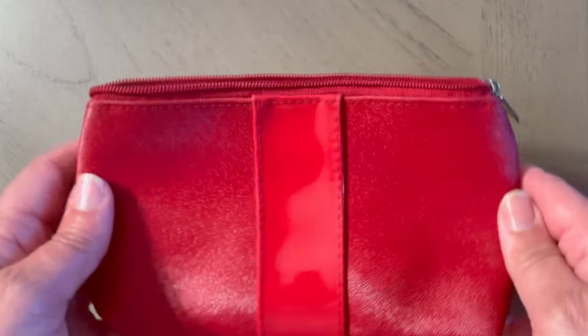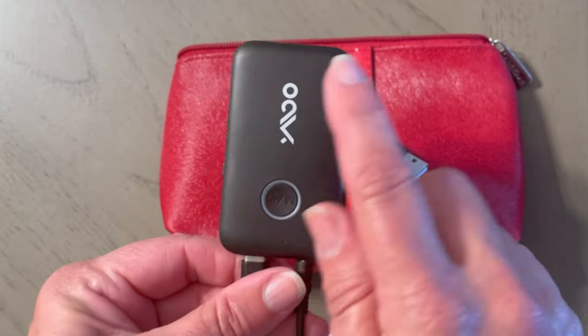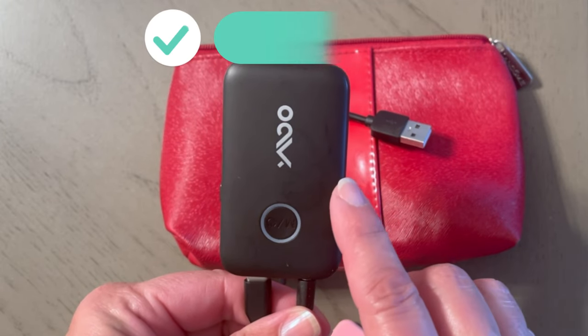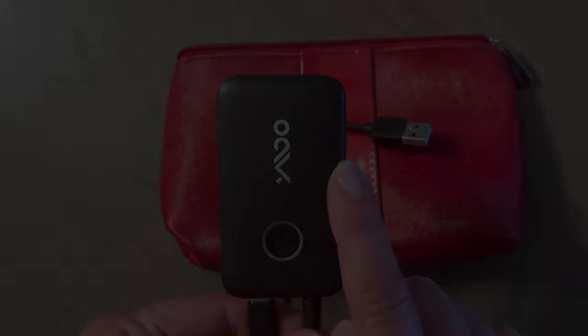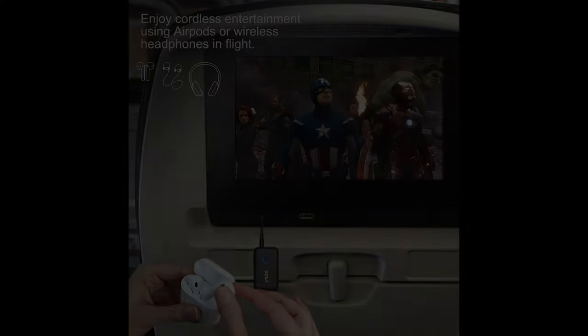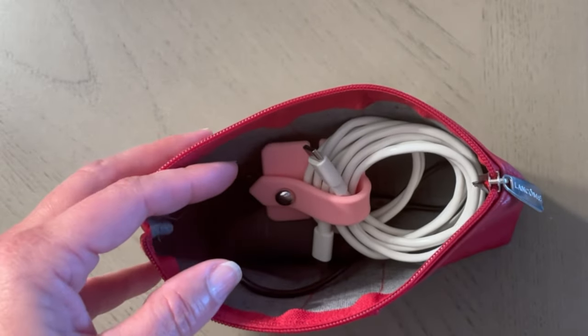I'm going to make sure that I bring this to put my chargers in, and in here — this is very cool — this will allow me to use my wireless headset on the airplane. I've used this recently and it works amazingly. So I definitely want to make sure that I bring this because I really like my headset. They're comfortable and I can hear well.